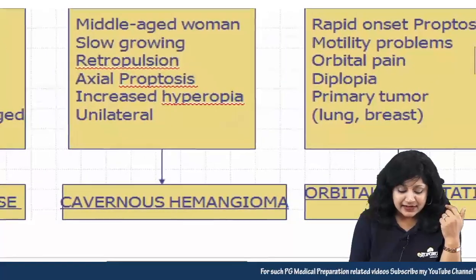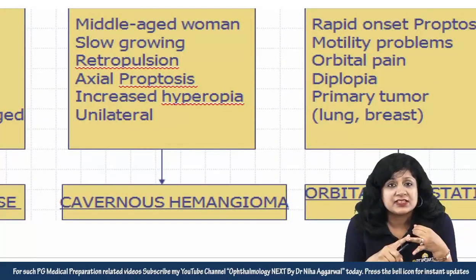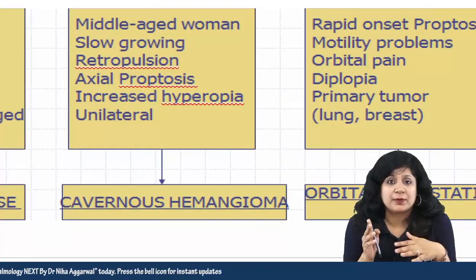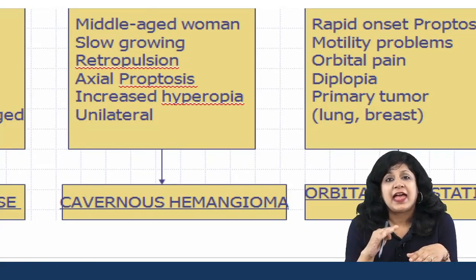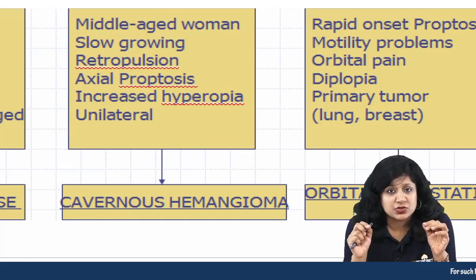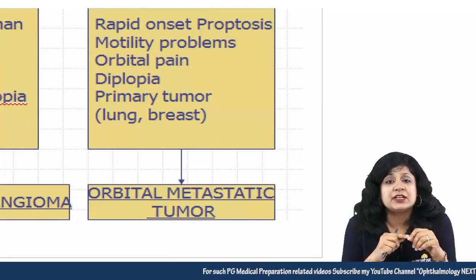Another case is a middle-aged woman with slow-growing, retropulsible, axial proptosis with increased hypermetropia due to elevation of the retina, and it is unilateral — then think about cavernous hemangioma.